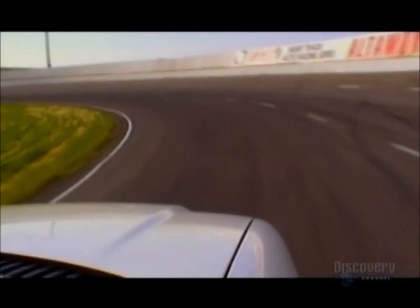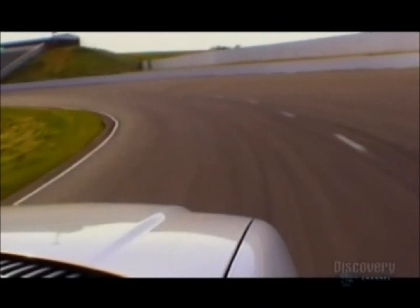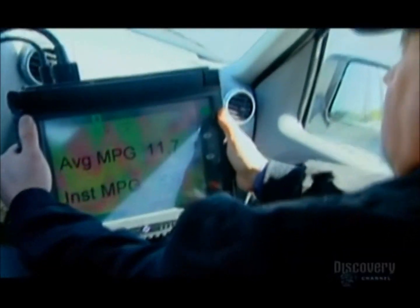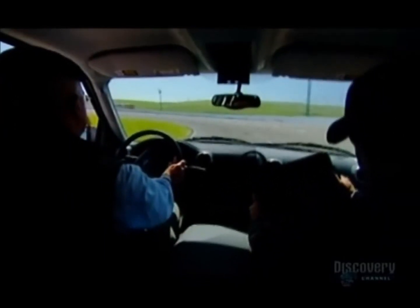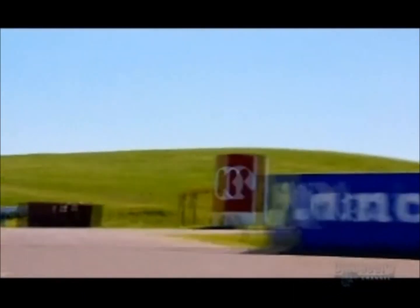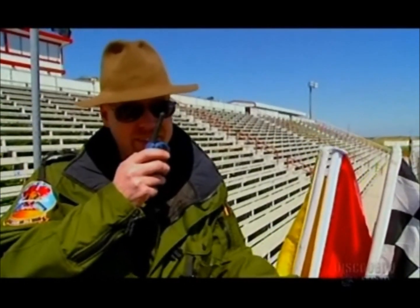After five laps with the windows up, the fuel consumption figures are in — we're averaging 11.7 miles per gallon. Now it's time to roll the windows down. With all the windows down we're averaging about 11.3 to 11.4. Next: windows up and AC on for the last five laps.